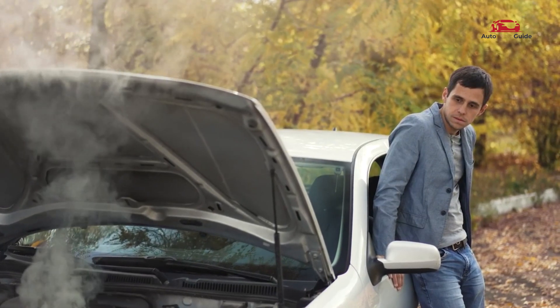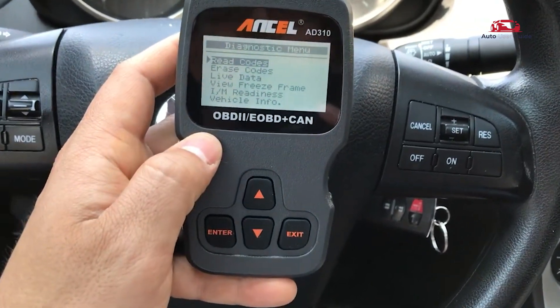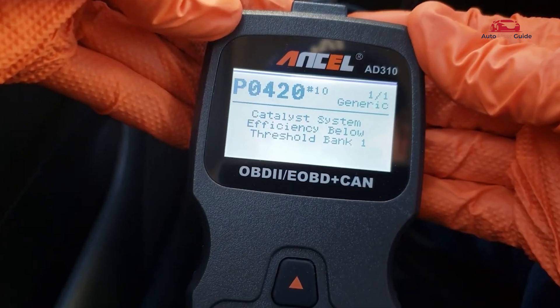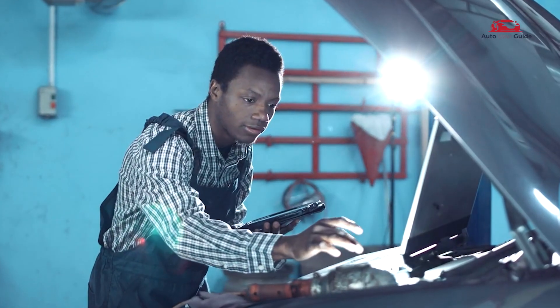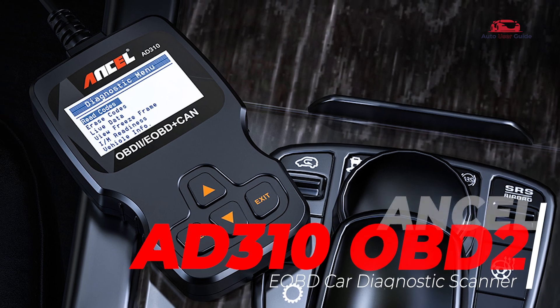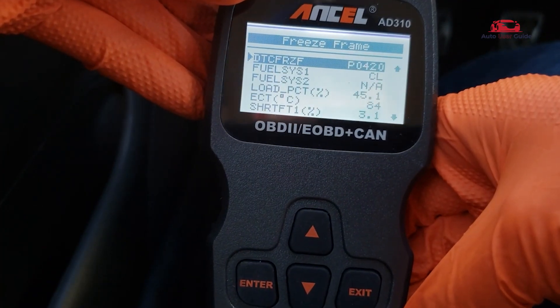Looking to troubleshoot car issues on your own? The Ancel AD310 OBD2 makes it easier to understand and fix engine codes. Today we're diving into a must-have tool for car owners and DIY mechanics. If you're tired of paying for costly diagnostics, this compact tool is about to change the game for you.